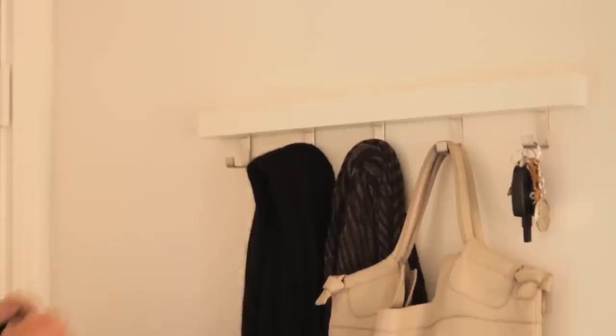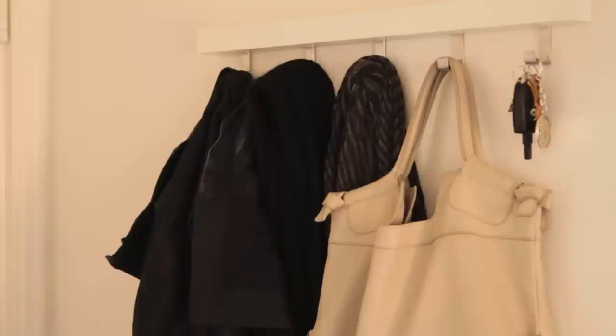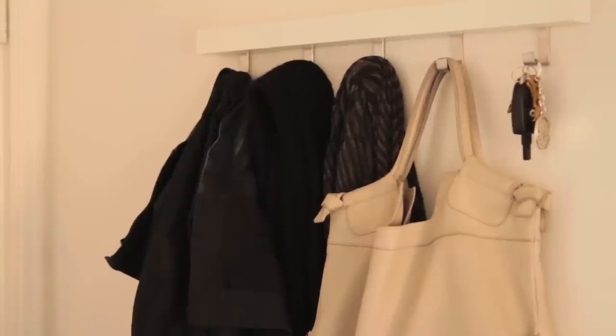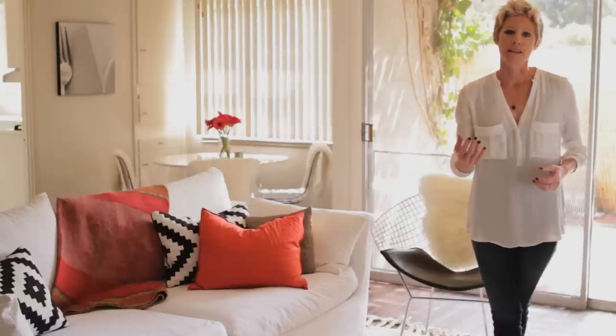The next thing you want is to have a table or hanging hook so that you can drop your keys or your jacket off as you come in the door. This will allow the energy to pause before rushing in to the next room.